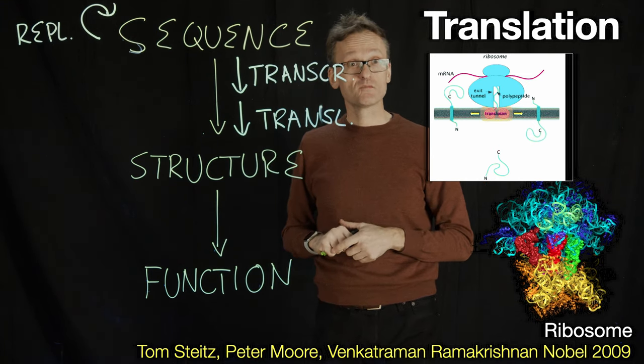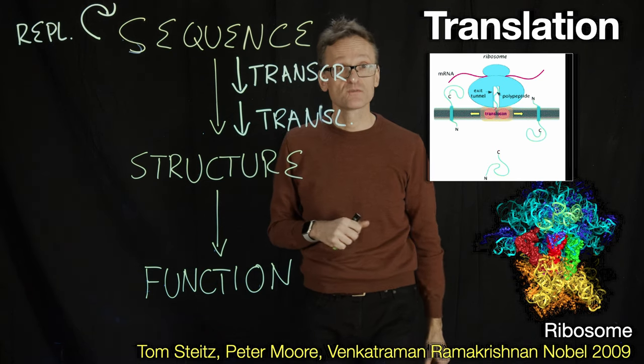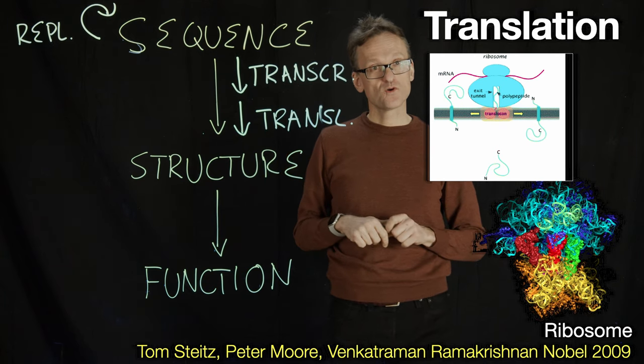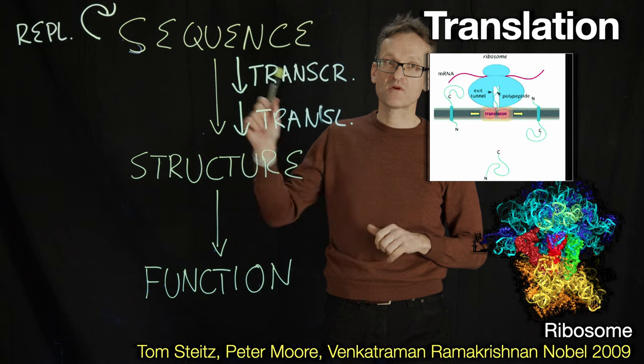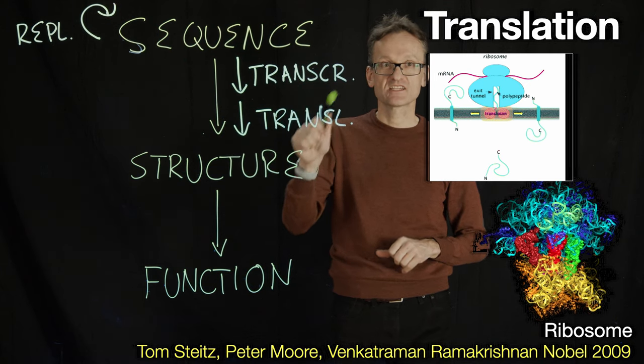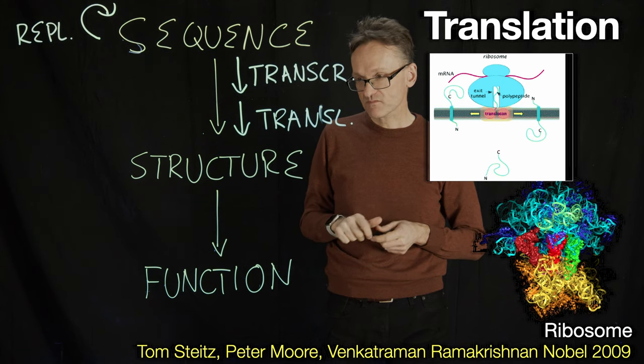That's the only part where we have an active process. How the structure then achieves its function is built into the structure. You need to know these proteins involved in these processes, and you certainly need to be able to separate replication from transcription from translation. These are very important processes in biology.